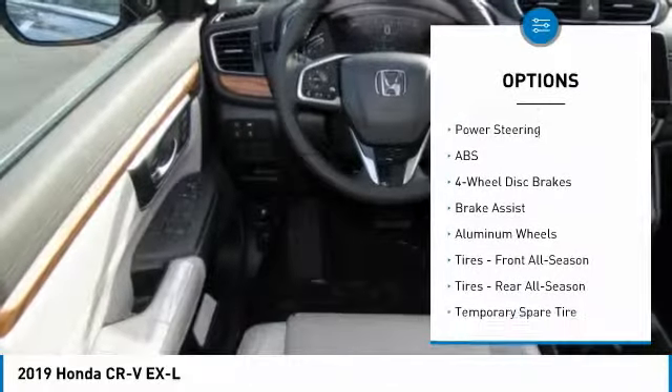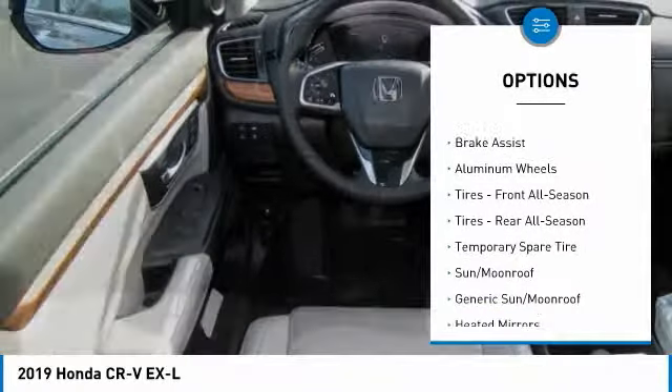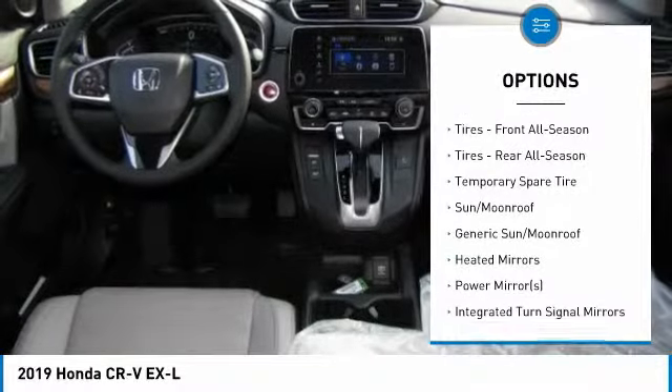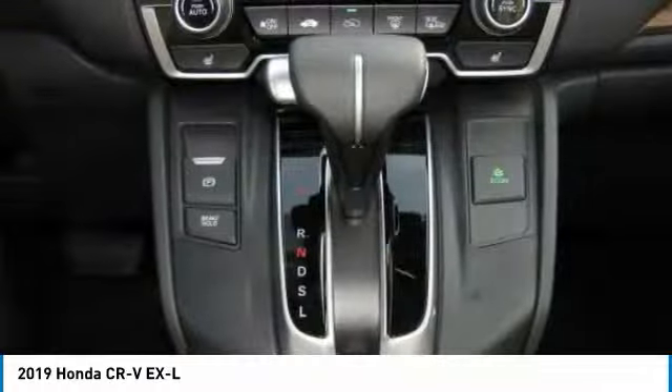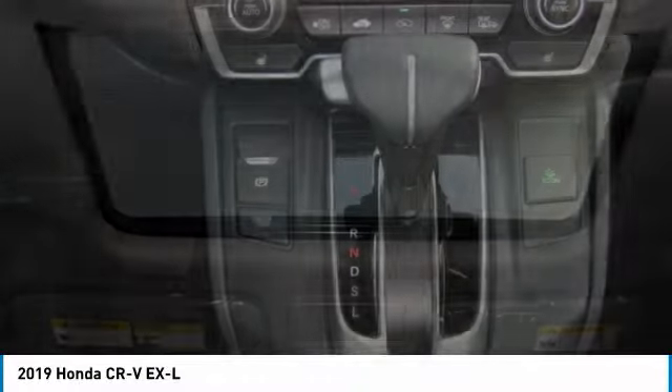Anti-lock braking system, keyless entry, power liftgate, power passenger seat, all-wheel drive, steering wheel audio controls, leather-wrapped steering wheel, Bluetooth, adjustable steering wheel, power steering.